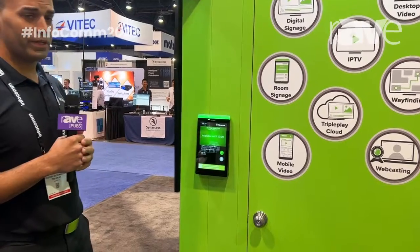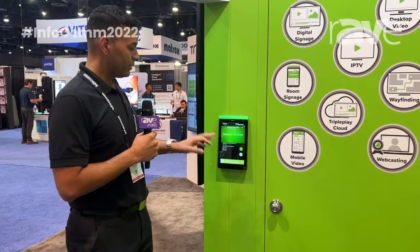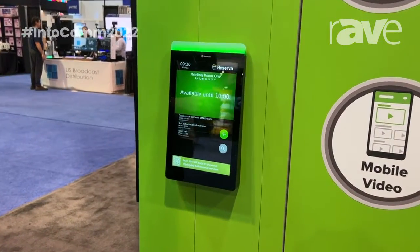From this unit, not only does it integrate with virtually any type of conference room data feed, but you can also book a conference room straight from these TV panels. You can search for available rooms as well using that nice search icon.